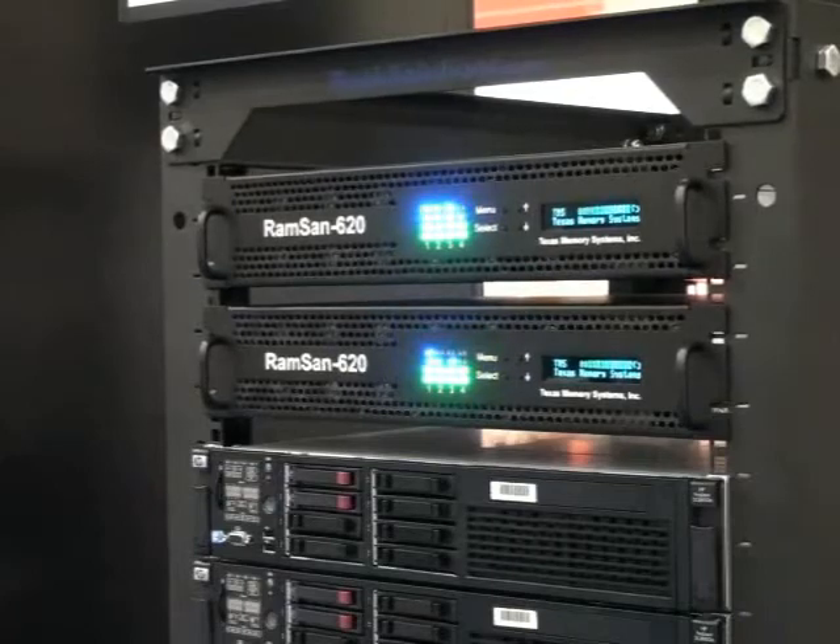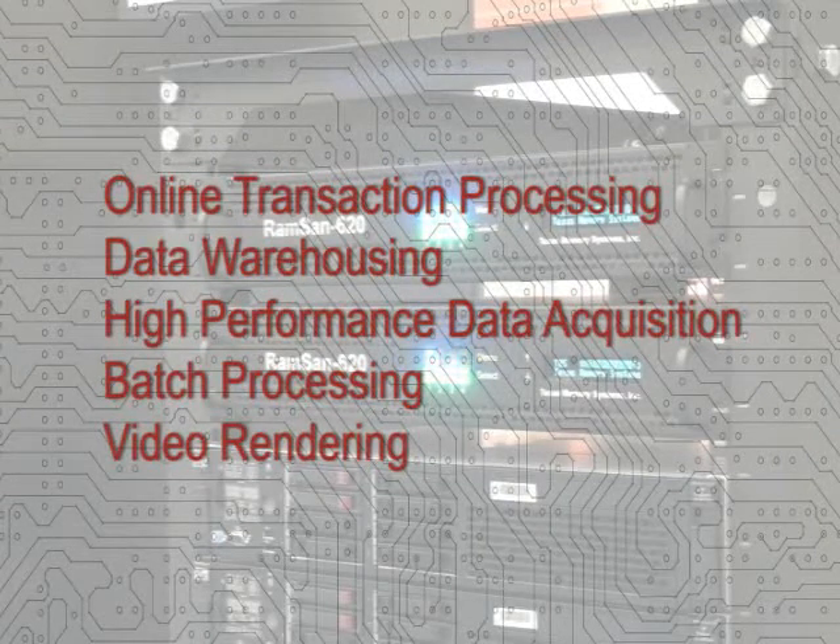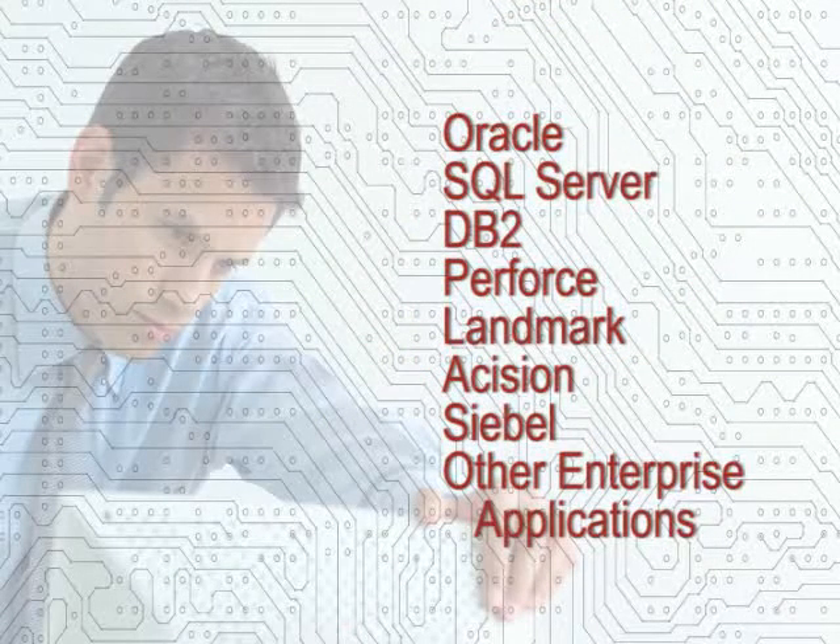The RAMSAN 620 is no ordinary solid-state disk. It's revolutionizing online transaction processing, data warehousing, high-performance data acquisition, and batch processing and video rendering by accelerating enterprise applications such as those based on Oracle,